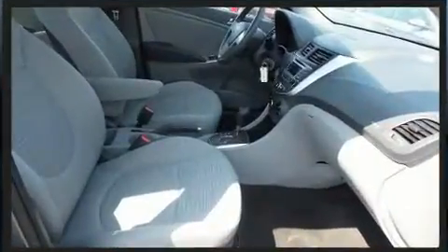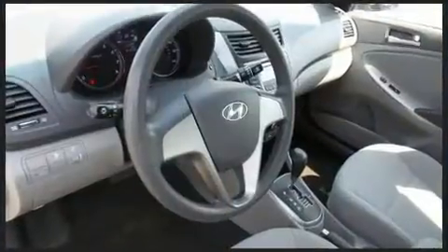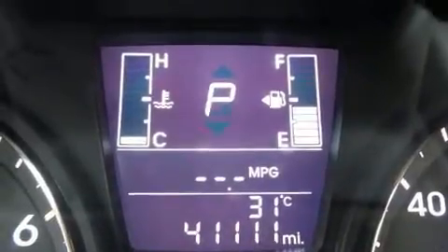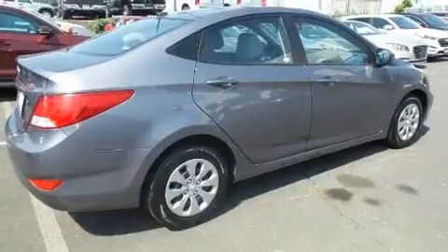Hyundai ensures the safety and security of its passengers with equipment such as dual front impact airbags with occupant sensing airbag, brake assist, anti-whiplash front head restraints, and ABS brakes. This car was designed with safety in mind, allowing you to drive with even greater assurance.